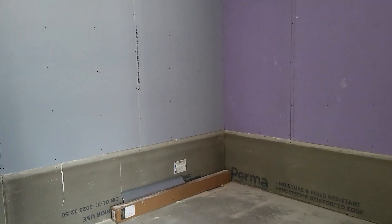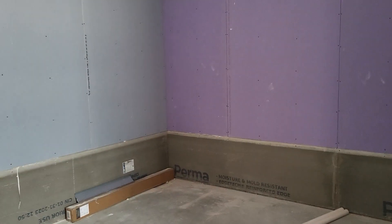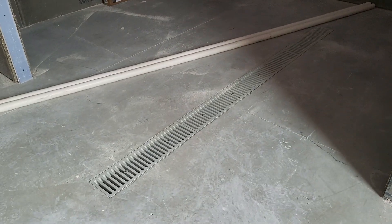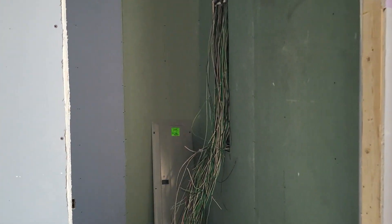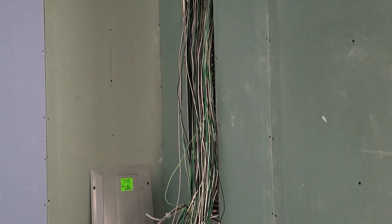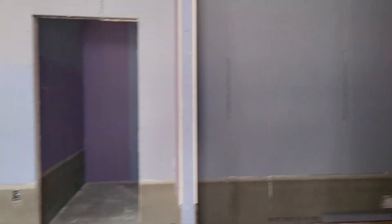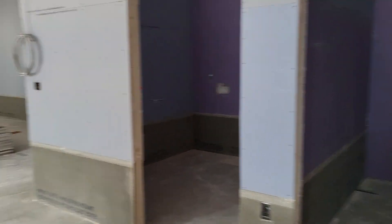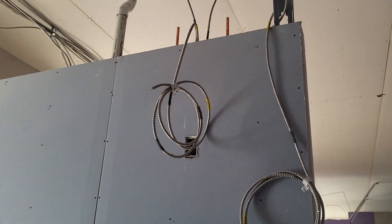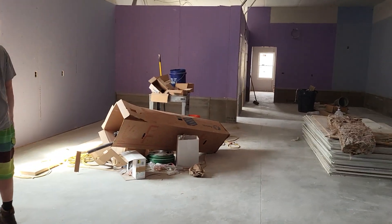This area is a wash bay — kind of like a huge shower room where we can power wash caging right inside the building. It has a drain right in the floor. We have our utility closet with our heating and electric, and they're already getting ready to put in the electrical panel. All the electric in the building is in conduits, so if we end up with critters loose in the building, we don't have to worry about the wiring.